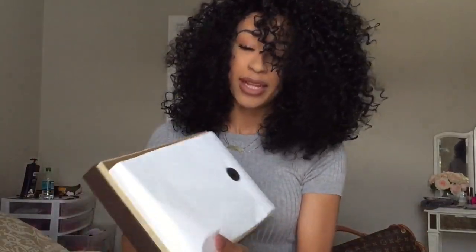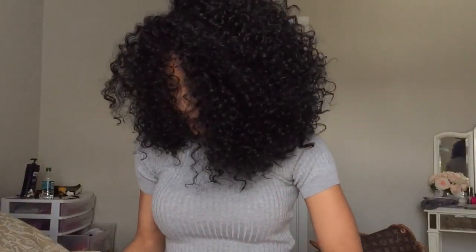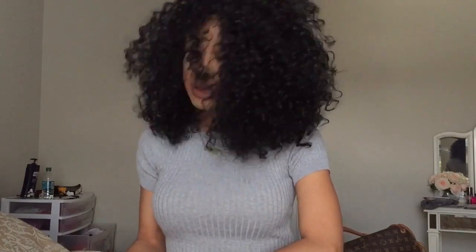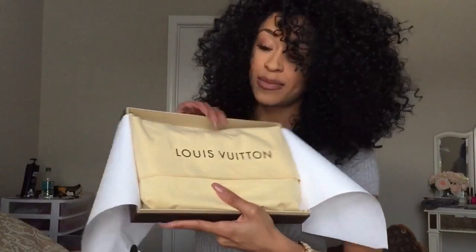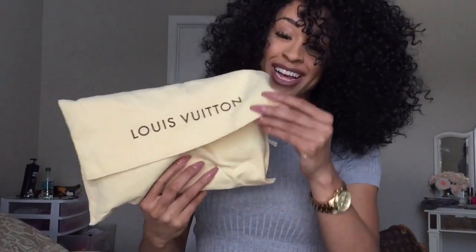Oh, this time I got tissue paper! The first time I didn't get any tissue paper, but I have the tissue paper with the LV sticker to keep it closed. That's kind of exciting — I wasn't even expecting that. And I just ripped it — oh well, I guess that's what it's made for, right? And then here's the dust bag. I'm just going to pull that out.